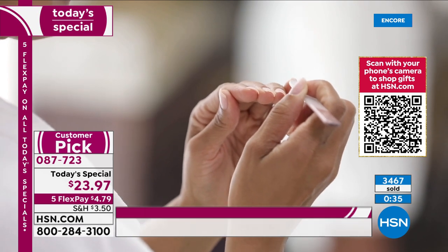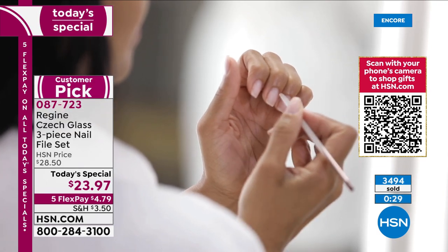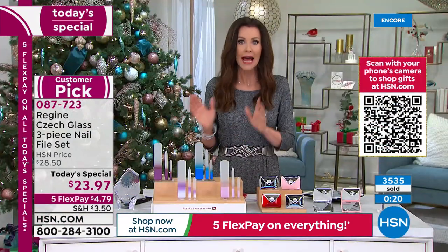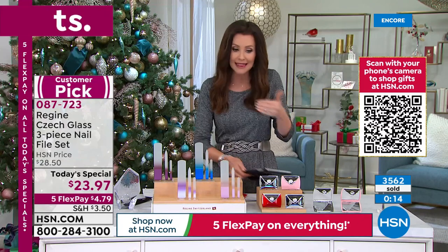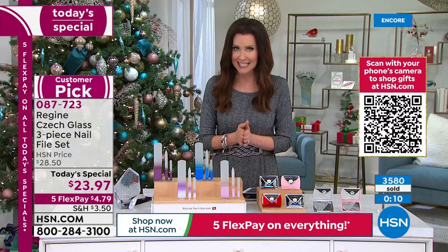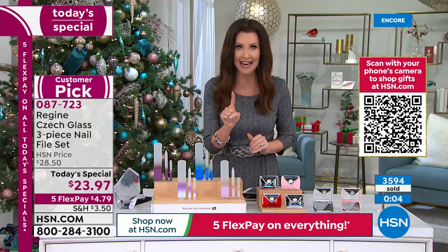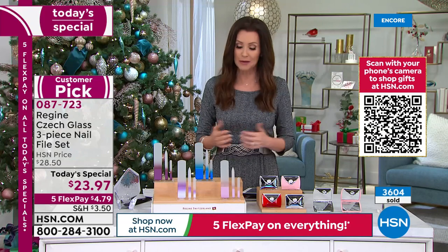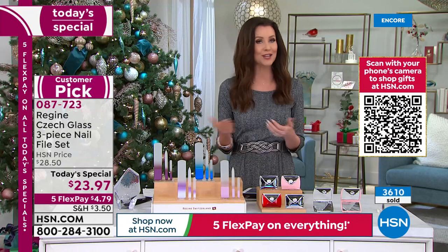For men with thick nails, or if you have brittle nails, acrylics, dips — I even used them on my chocolate labs' nails, it is crazy versatile. Hundreds and hundreds of people are waiting on the phone. Go to HSN.com or download the HSN app to skip the line. Clarifying for Facebook — it's five flexible payments of $4.79, interest-free, plus $3.50 shipping for your first set of the Today's Special, and then every other Today's Special ships to that same address for free.